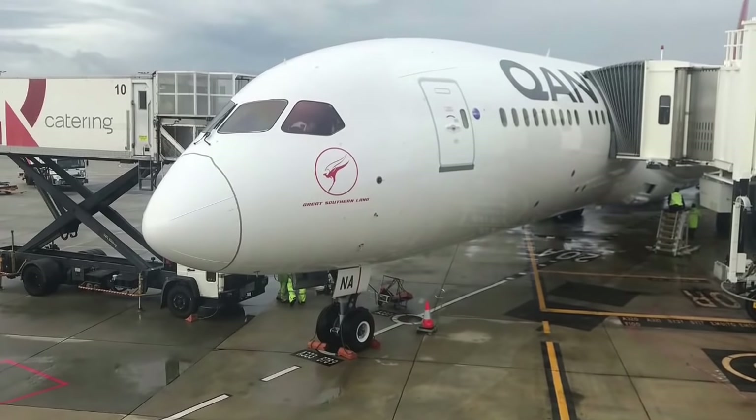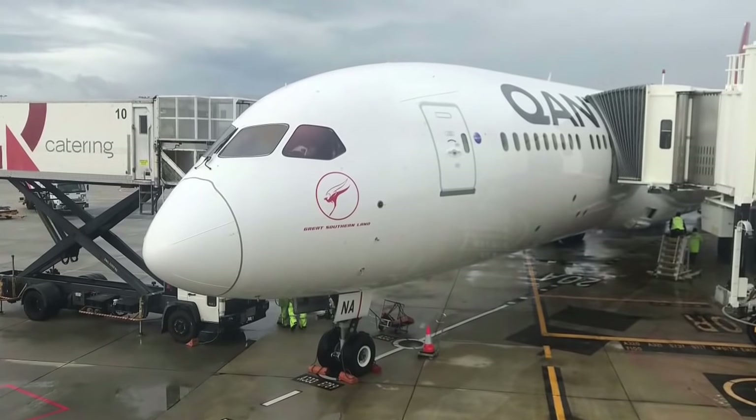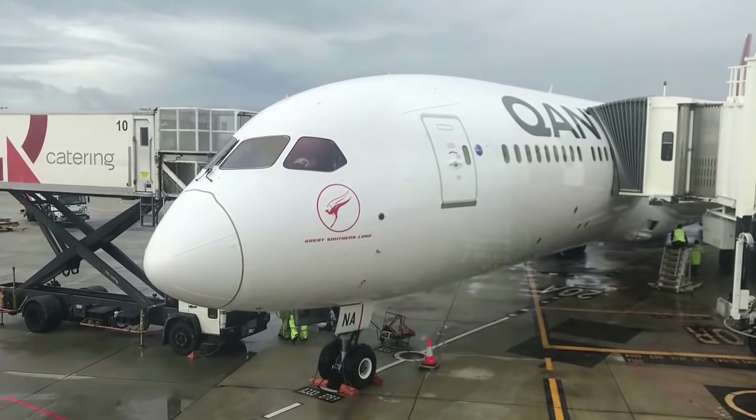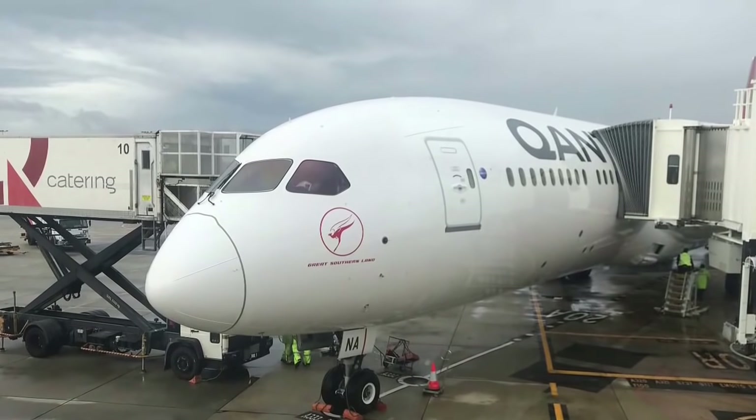So what did you think of QF10 from this video? If you liked it, please give it a thumbs up, and don't forget to share and subscribe for more videos about aviation and cruising on my channel.